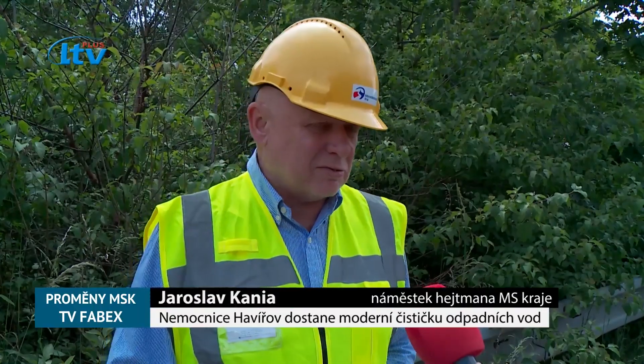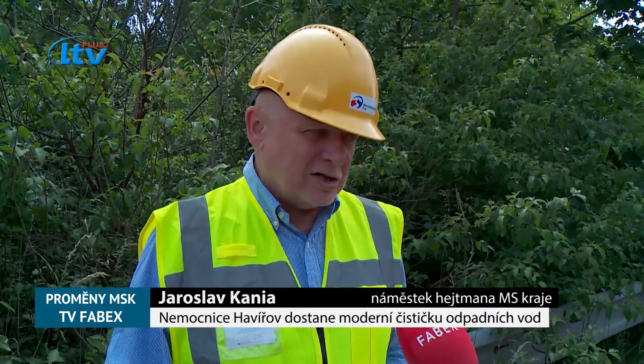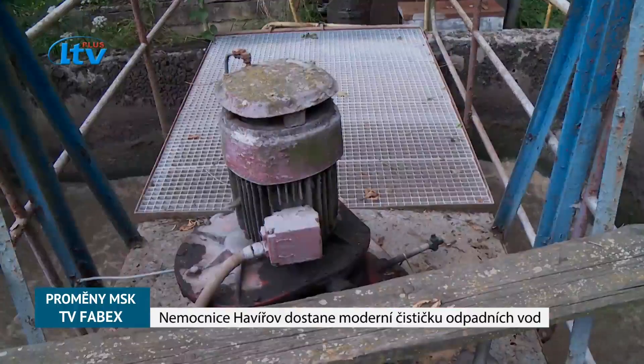Celkové náklady představují částku 32 milionů korun a jsou plně hrazeny z rozpočtu Moravskoslezského kraje.